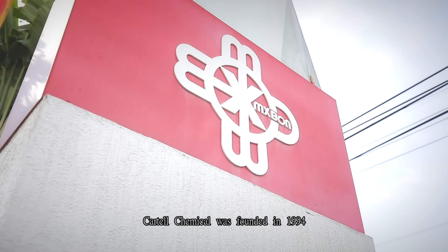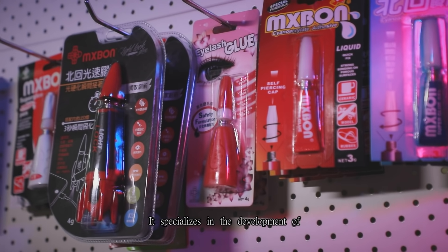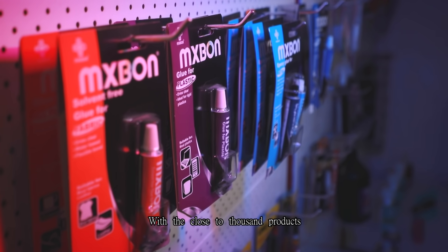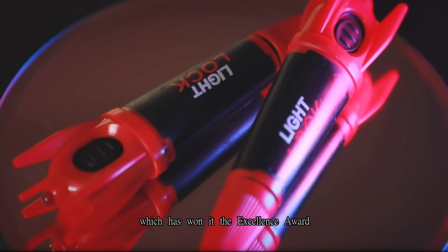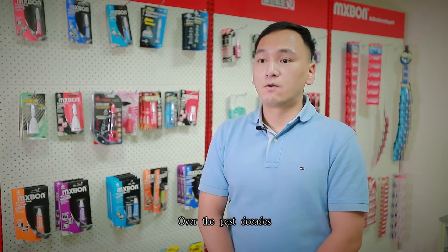Cartel Chemical was founded in 1994. It specializes in the development of special functional solvent-free adhesives. With close to a thousand products under its brand, it has an unending supply of creative capacity, which has won it the Excellence Award for two consecutive years.